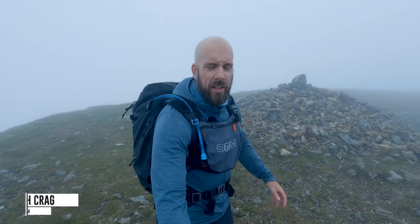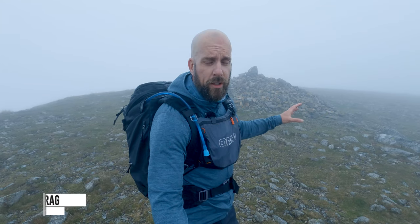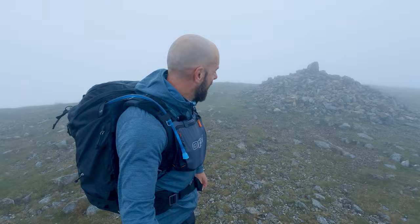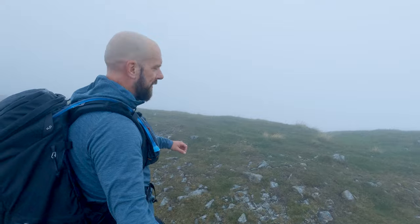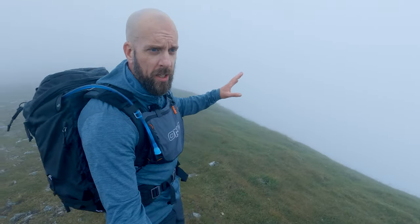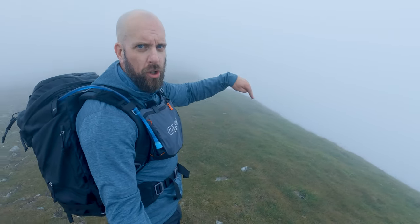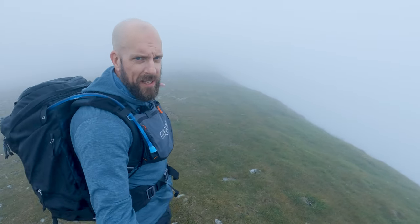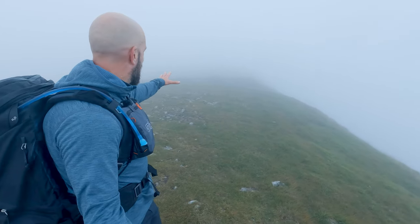Okay, this is High Crag - not that you'd be able to tell. I could have stayed on Dollywagon and told you it was High Crag - you'll never know. Anyway, so this is High Crag. Views looking good. It's not far now over to Nethermost, and I think we pretty much contour all the way around to the huge flat summit that is Nethermost. So let's go and have a look at that - it's the highest point of the day.